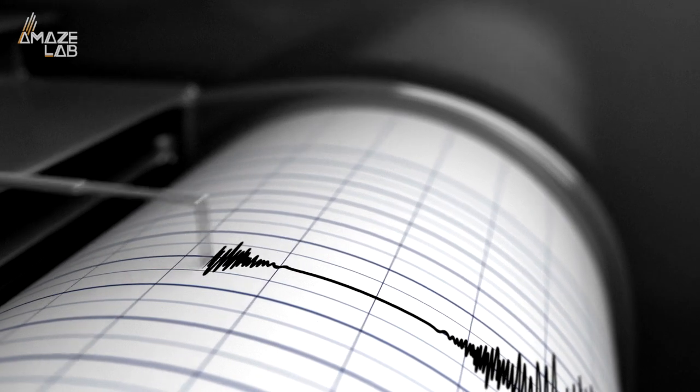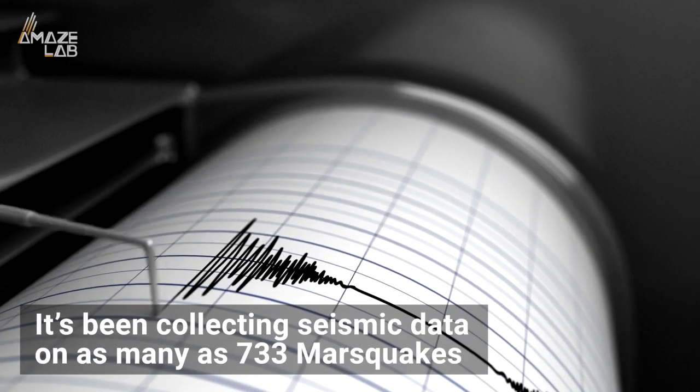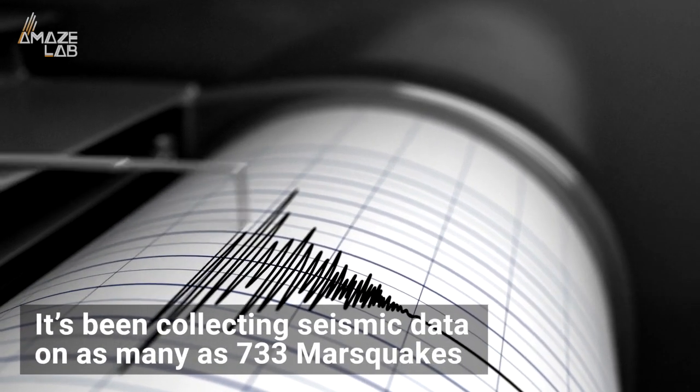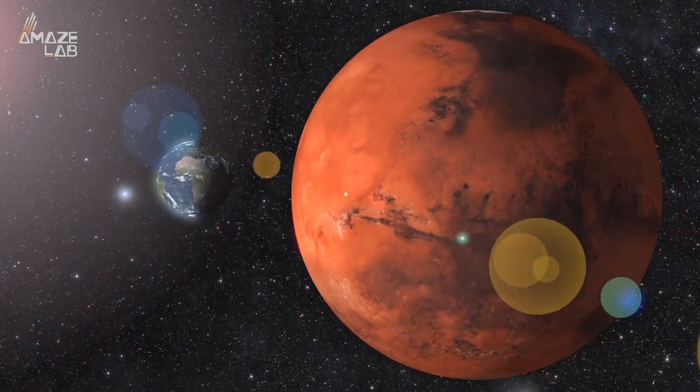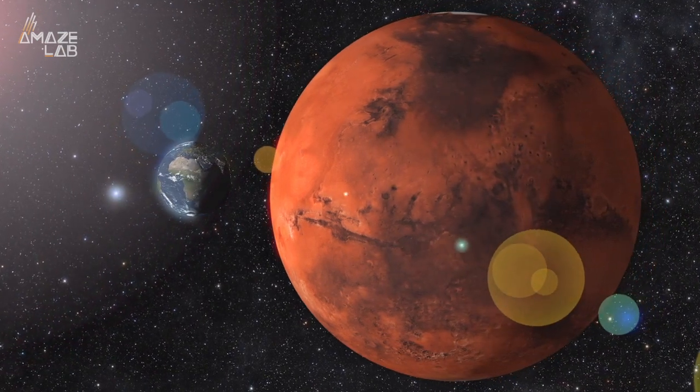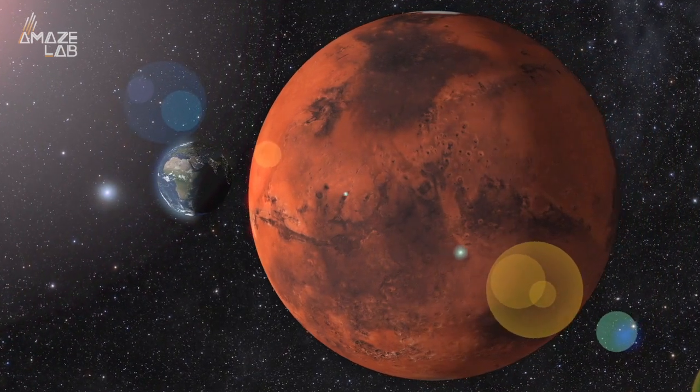InSight landed way back in 2018, and since then it's been collecting seismic data on as many as 733 earthquakes — or rather Marsquakes. Now, Science Alert reports, experts have used some of that data to give us a better understanding of what's below the surface of the red planet.